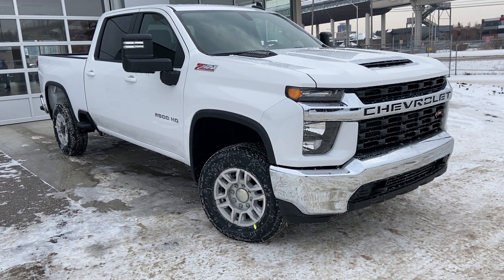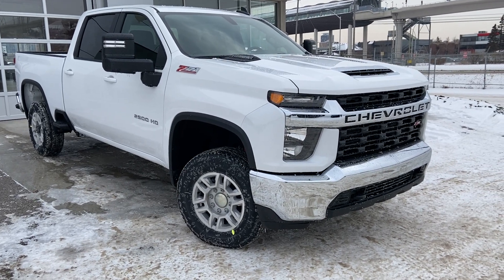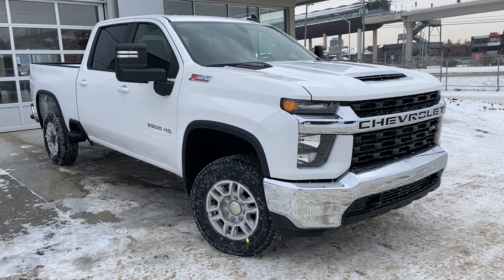Welcome to the 2023 Chevrolet Silverado 2500 HD. The truck is powered by a 6.6L Duramax turbo diesel engine mated to a 10-speed Allison automatic transmission.